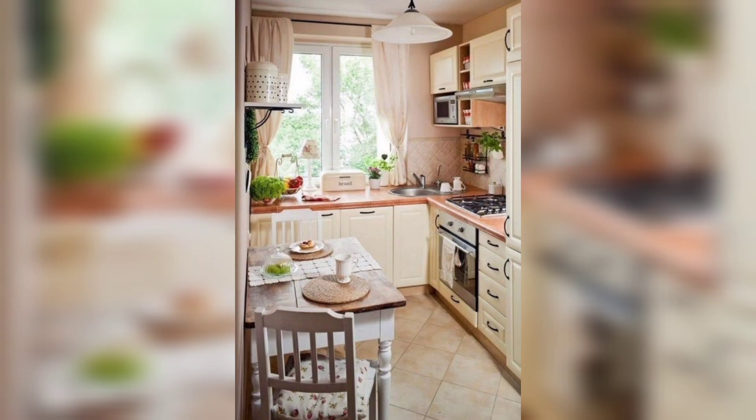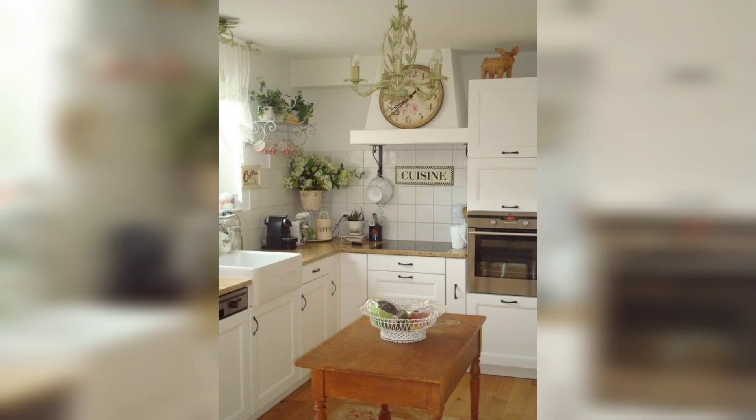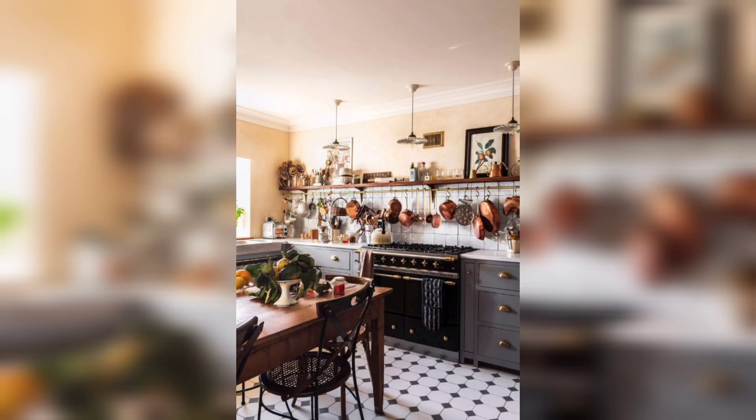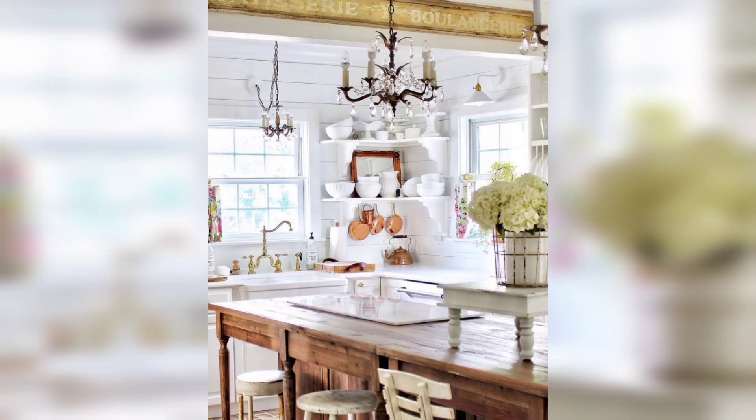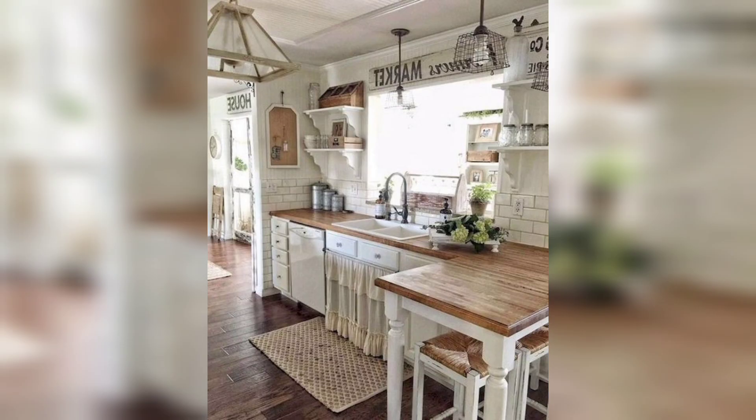These kitchens showcase the classic elements of French design, such as symmetry, balance, and harmony. They also feature rich colors, intricate patterns, and ornate details that add visual interest and sophistication. Some of the common design elements you will find in a French vintage kitchen are hand-painted tiles, brass fixtures, traditional French country furnishings, and decorative accessories.